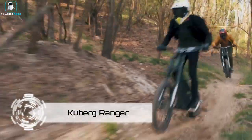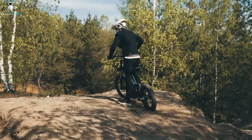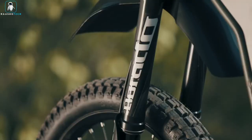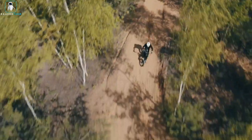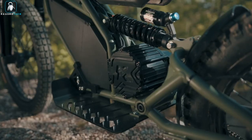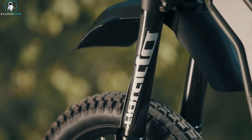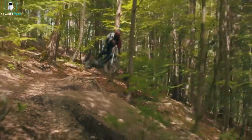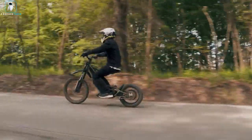Introducing the Kuburg Ranger, a revolutionary hybrid electric motorcycle that effortlessly transforms into a scooter or a dirt bike, adapting to the rider's whims. Packed with a potent motor, versatile battery options and a sturdy yet lightweight frame, the Kuburg Ranger promises an exhilarating ride. It features a unique reclining seat, operable at the touch of a button.